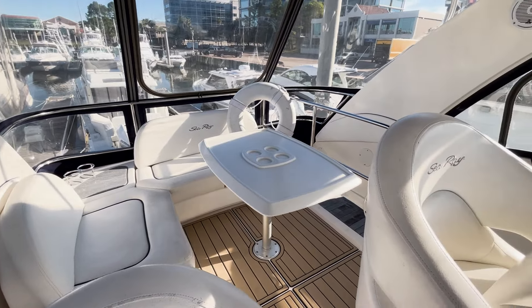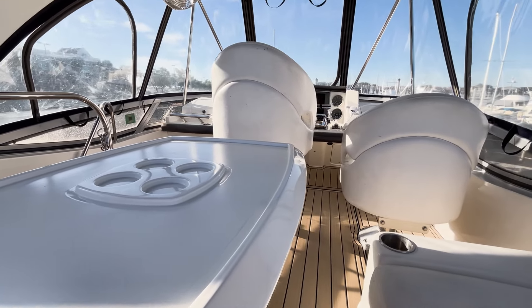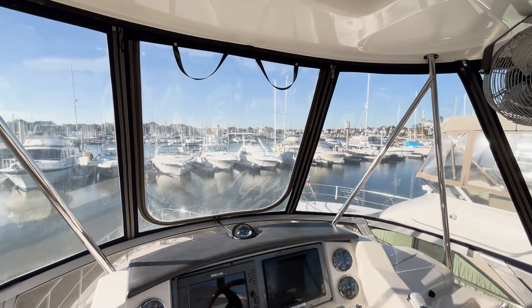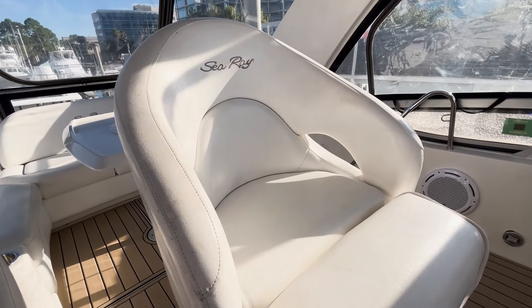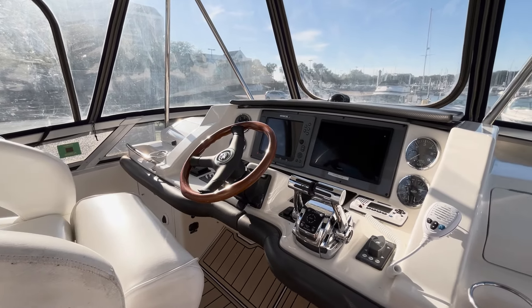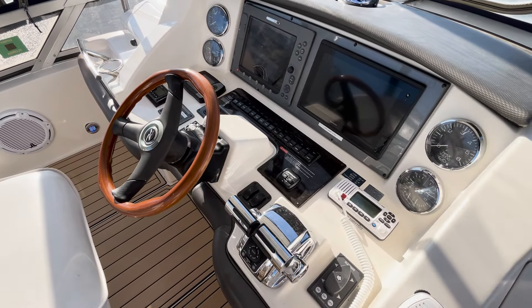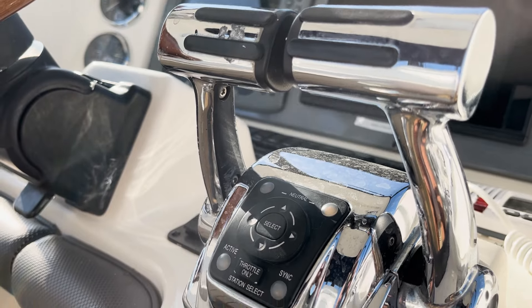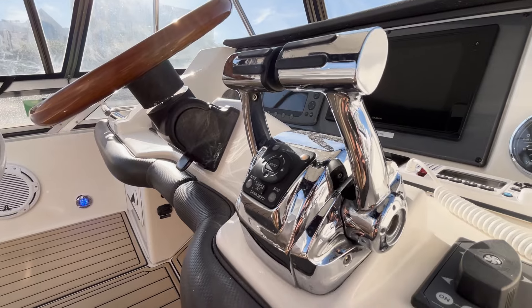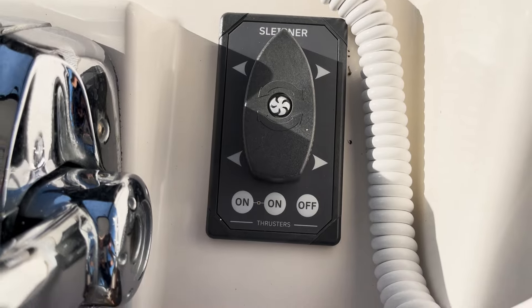At the aft, there is a seating area with a table. At the helm, a bolster seat provides comfort and support. This vessel is equipped with a wide range of electronics at the helm, including two large chart plotters, radar, bow and stern thrusters, and a Fusion radio.